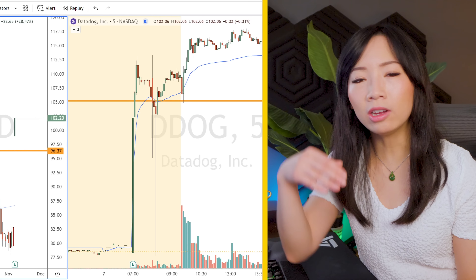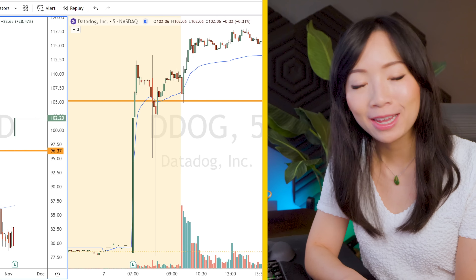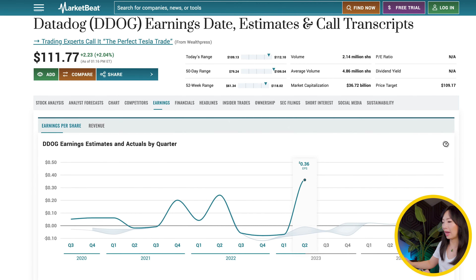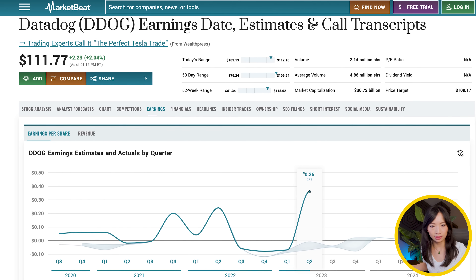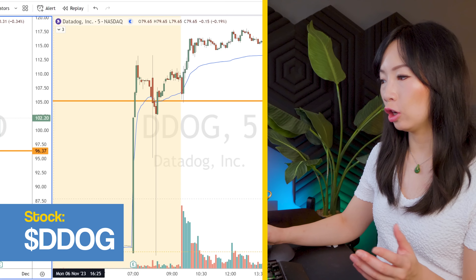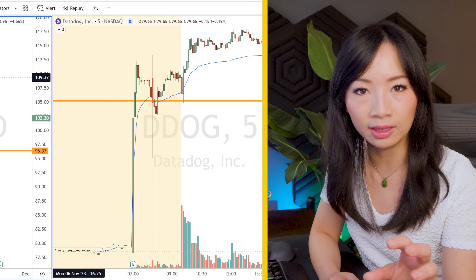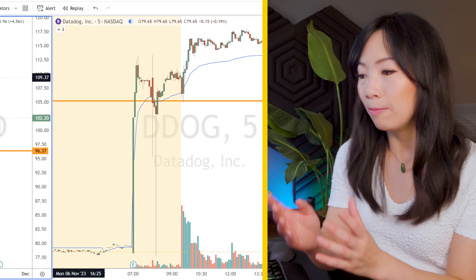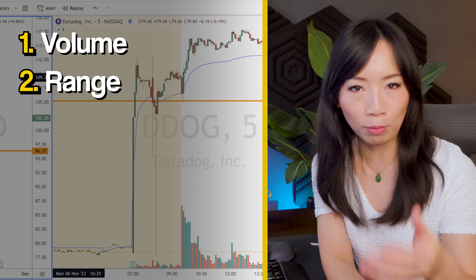Now let's talk about the psychological and technical factors behind this gap up reversal long strategy. You want to see a huge overnight gap up — and not just any gap up, you want to see a gap up with a very positive earnings catalyst. The reason you want to look for these gappers that have gapped up so much overnight due to a positive catalyst is because you want other investors, traders, and institutions to be attracted into the stock to create volume and range for you to profit from.